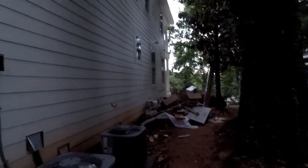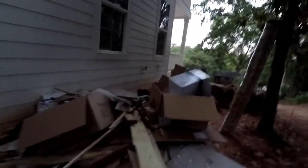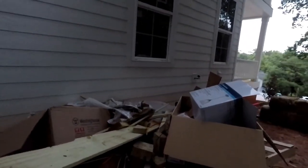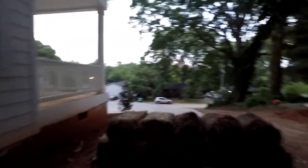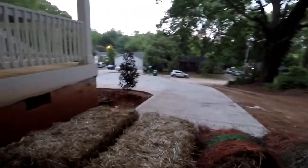Oh wow, a lot of debris here. Small air conditioning units, undersized for the house. Looks like we've got a lot of concrete and wallboard, and some of the fence they ripped down. We've got hay — they're getting close to rolling the hay out.